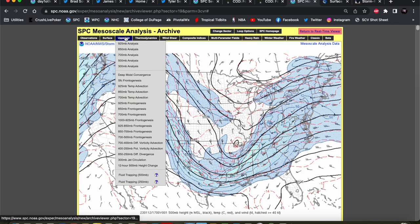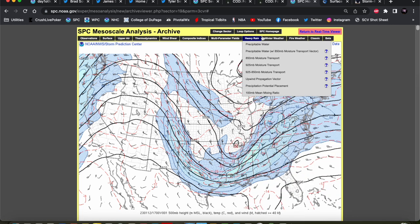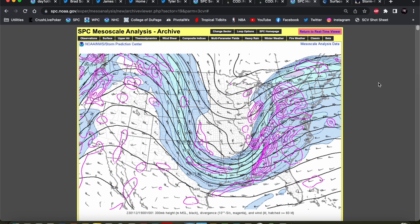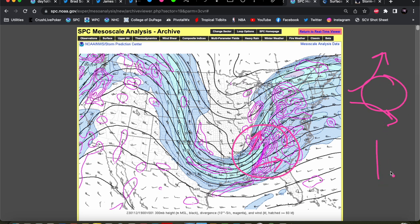Plenty of difluence aloft — going up to 300 millibars, we have ample difluence or divergence aloft across the southeast. Winds in northern Mississippi to Tennessee out of the south-southwest, more westerly flow down into southern Alabama — very strong difluence aloft in this corridor. That difluence aloft is the spreading apart of those wind vectors with height, which leads to divergence, creates a void, and the atmosphere tries to bring up air from below to fill that void. That's how we get large-scale rising motion for storm initiation. So actual storm development was not really a concern here.